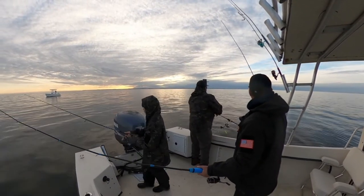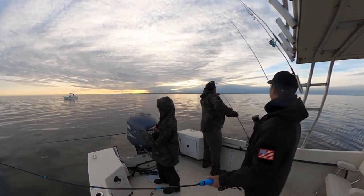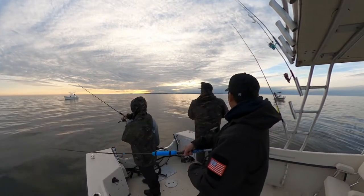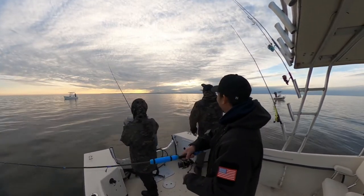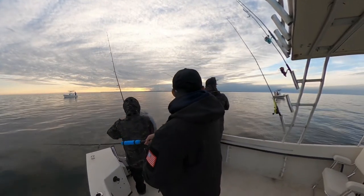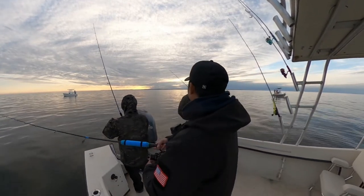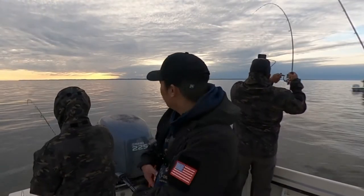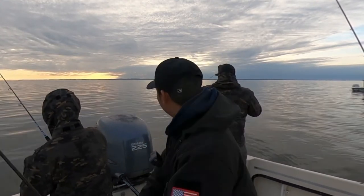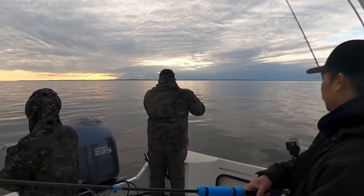Use your hands! No net — oh, you should've used the net! That's a big minnow — a jumbo minnow!